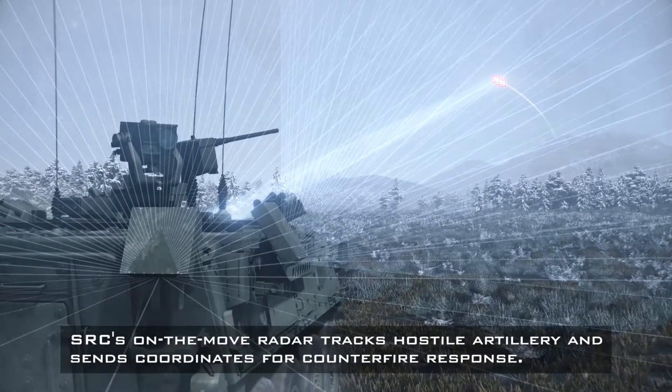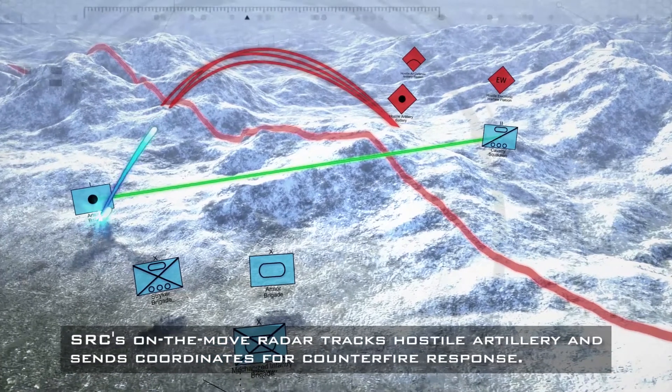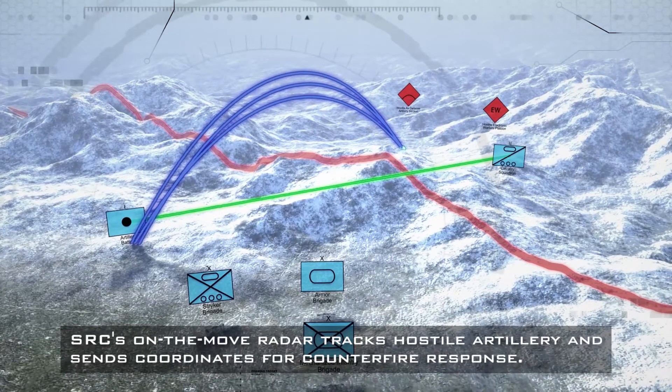The Silent Thunder system provides a bubble of EW protection around the vehicle that extends to provide protective bubbles around all four friendly vehicles. Text on screen reads: SRC's on-the-move radar tracks hostile artillery and sends coordinates for counterfire response. The on-the-move radar on the vehicle tracks enemy artillery shells in flight and calculates the location of enemy tanks. An aerial view of the map shows locations of all friendly and hostile forces.